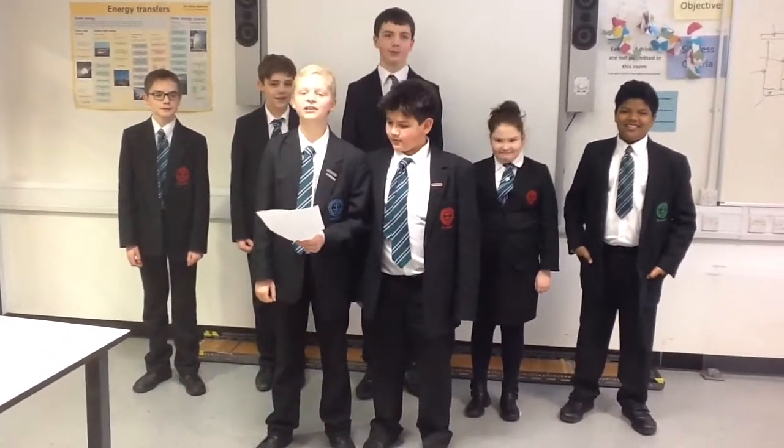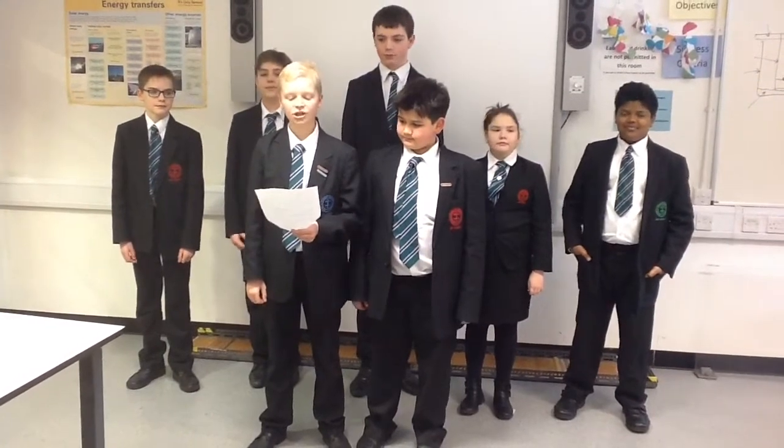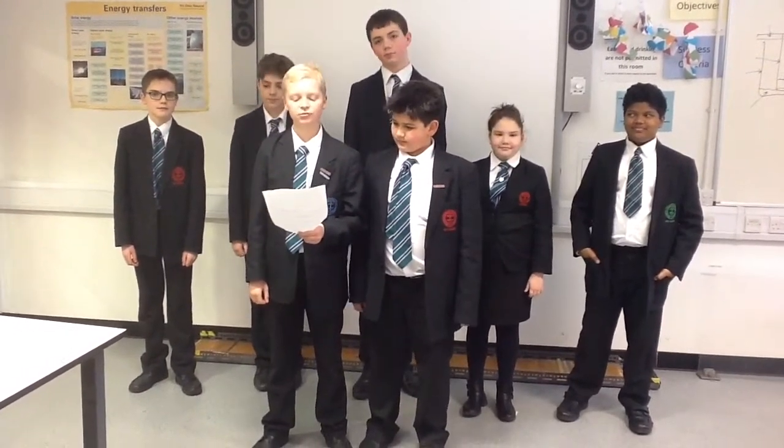Hello! We are the Unit 7 and 8th Science Club from St Bartholomew School in Newbury. Here is our presentation on future flights. This is our entry to the BP Ultimate STEM Challenge.